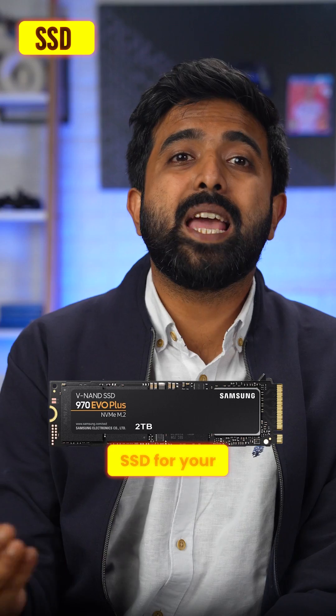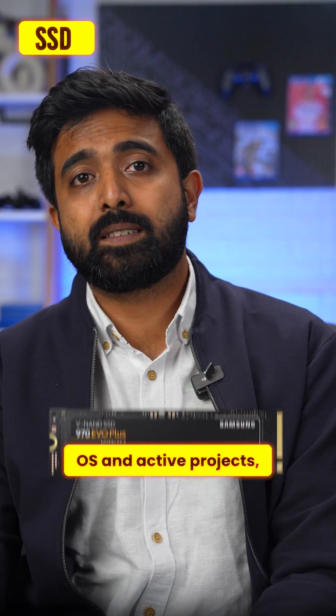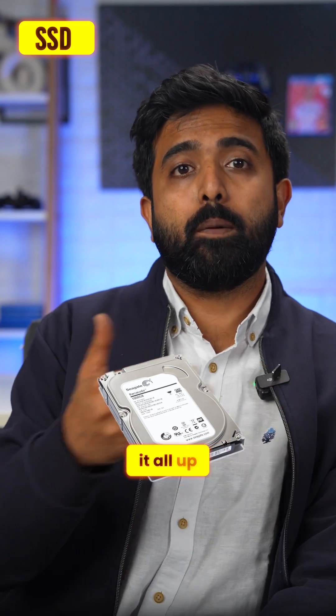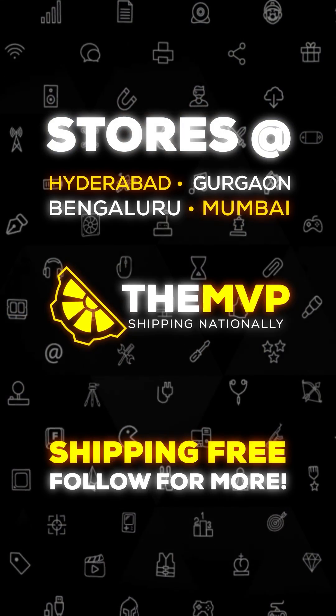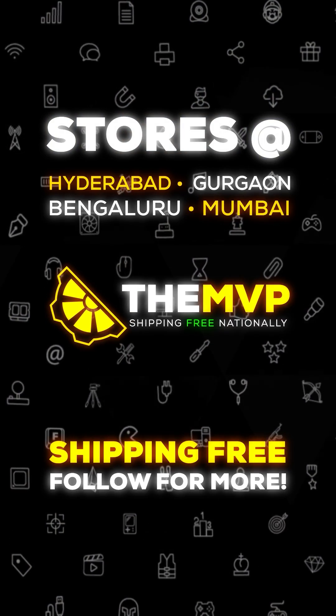Finally, get an NVMe SSD for your OS and active projects, then a big HDD to back it all up — and that's it. For other components, just match compatibility and you're good to go. And if you don't do all this, then you're already at the right place.